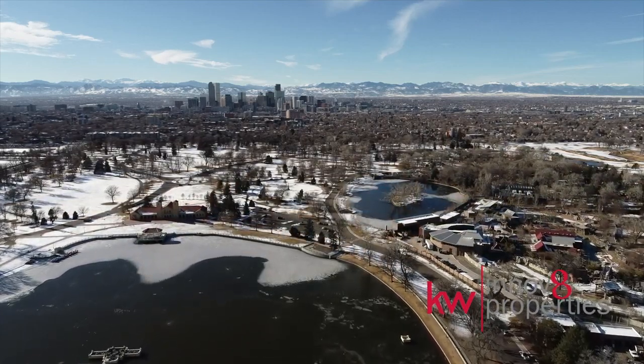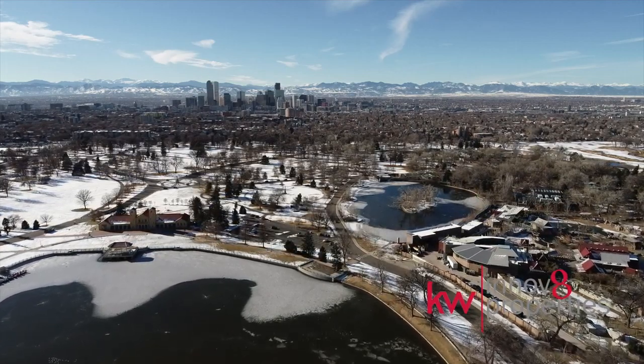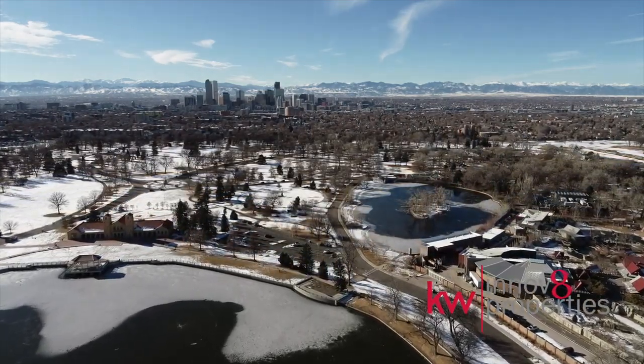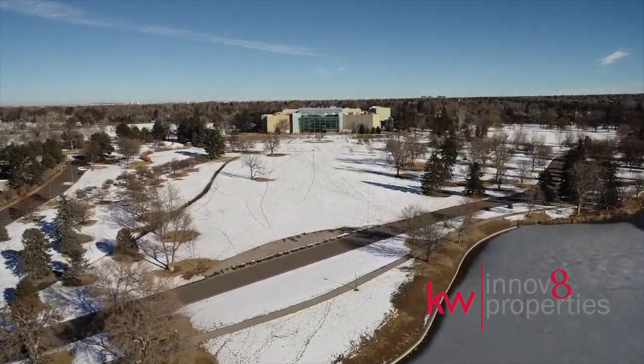Outdoor and cultural enthusiasts will find their oasis at City Park, where they can enjoy 330 acres of walking and biking trails, golf, the Museum of Nature and Science, and the Denver Zoo.